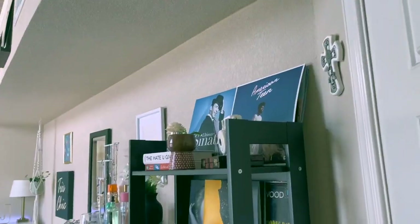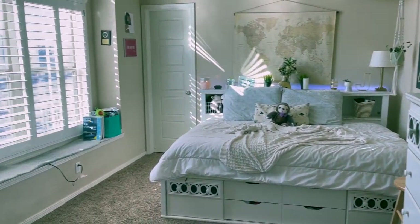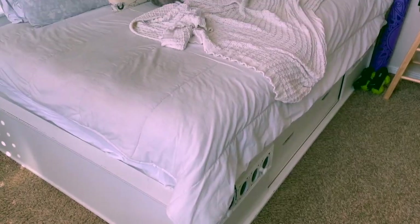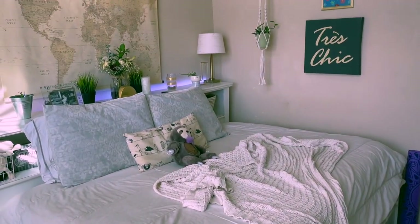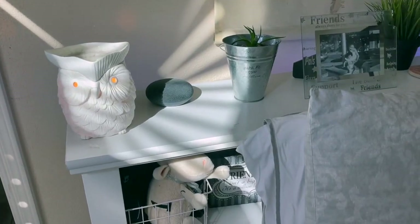I wanted to start with a room overview just to give you guys a feel of what my room looks like before we go more in depth. So this is my bed area where I sleep, and it's probably my favorite part of the room because it's so dreamy and stuff.